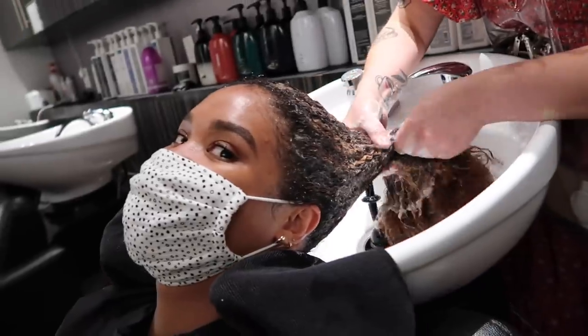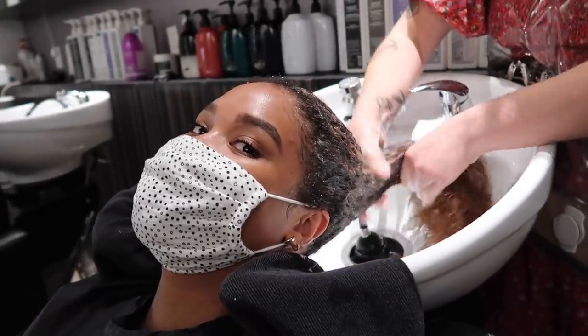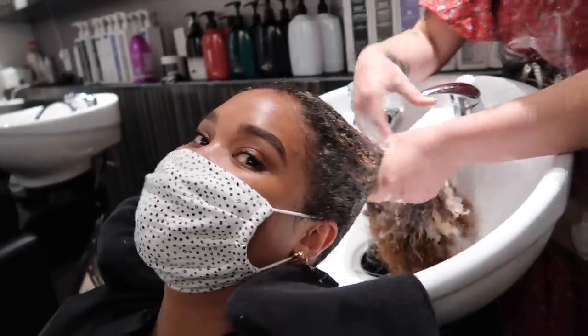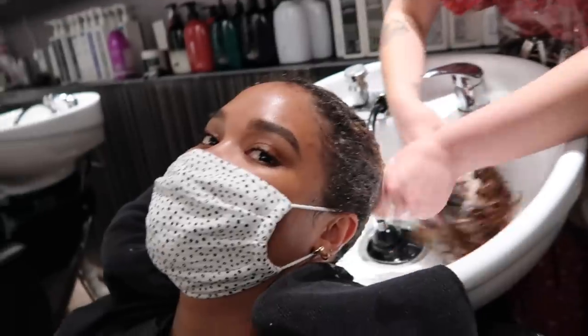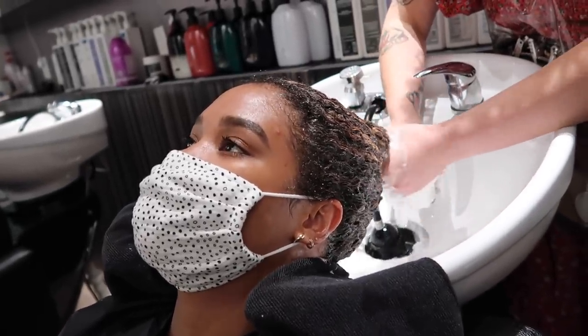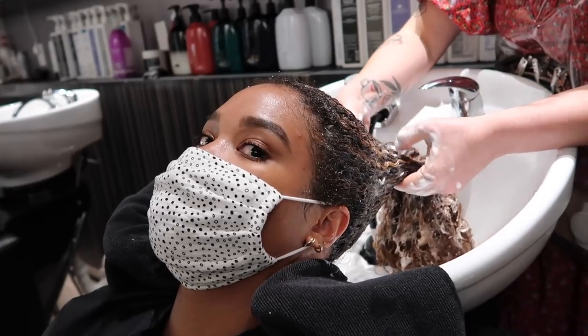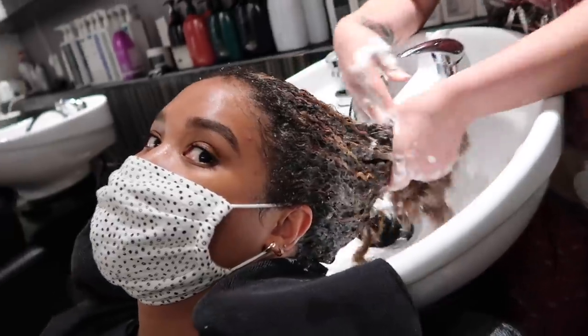I'm so impressed right now with how light it is — I was not expecting this. This is great! I'm so glad that we can do this stuff without bleach. I mean, at this point we're not going to need to use bleach ever — there's just no reason.